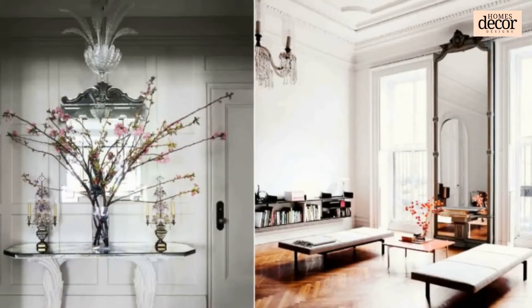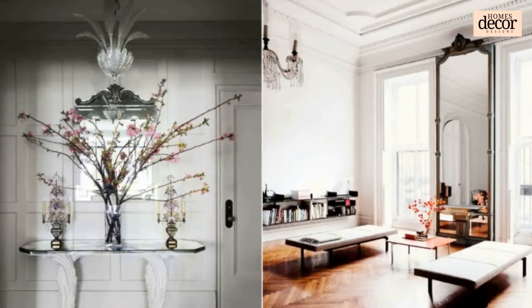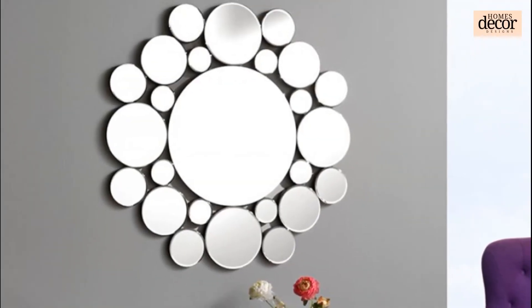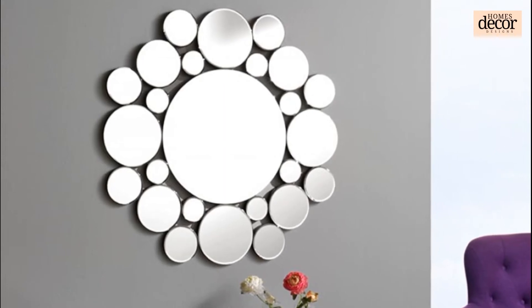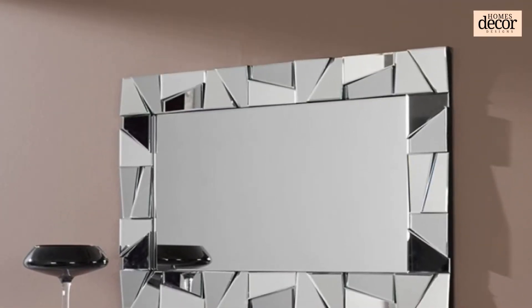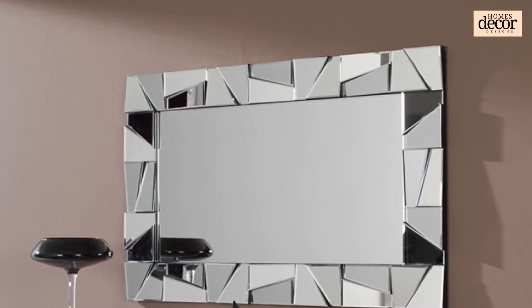Next, decide on what color you would like your mirror frame to be. While custom colors are unlimited, the standard colors available are brown, gold, silver, black, bronze, white, copper, and red. If you envision a multi-colored mirror frame or a color to match your room's decor, you can have the frame made to match — you are in total control of the full color spectrum.